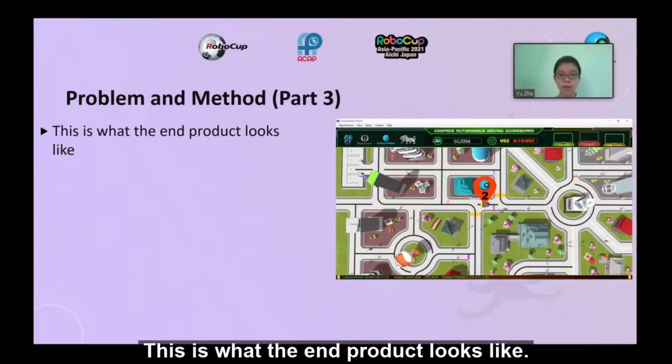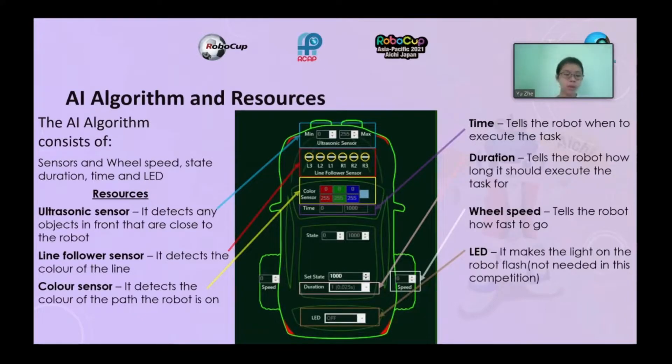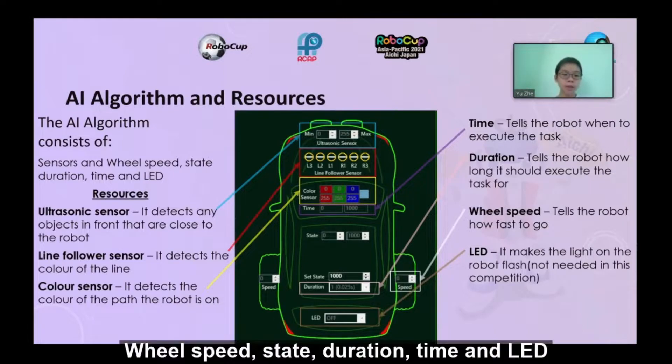This is what the end product looks like. The AI algorithm consists of sensors, rule speed, state, duration, time, and LED.